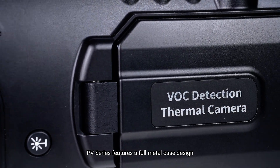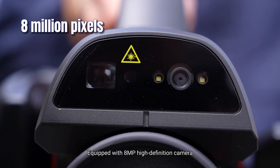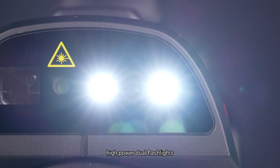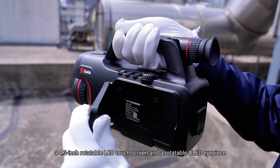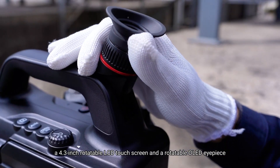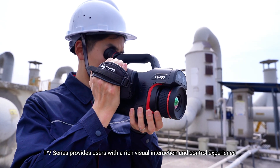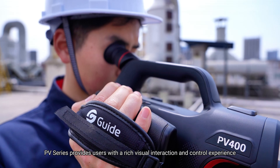PV series features a full metal case design. Equipped with an 8MP high-definition camera, high-powered dual flashlights, a 4.3-inch rotatable LCD touchscreen and rotatable OLED eyepiece, PV series provides users with a rich visual interaction and control experience.